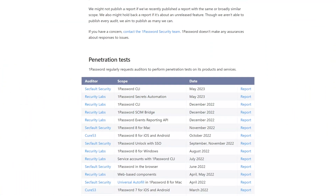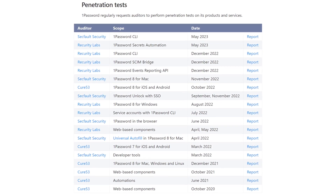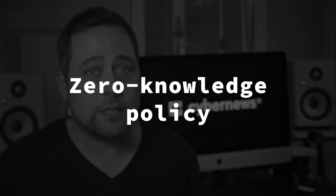On the other hand, 1Password has a whole webpage dedicated to all their independent audits, including their app for Windows and Mac — quite impressive. Both managers operate on a zero-knowledge policy with some extra security steps to ensure only you can see your info. Overall, both providers are pretty equal in terms of privacy and security, so a good start for ProtonPass.